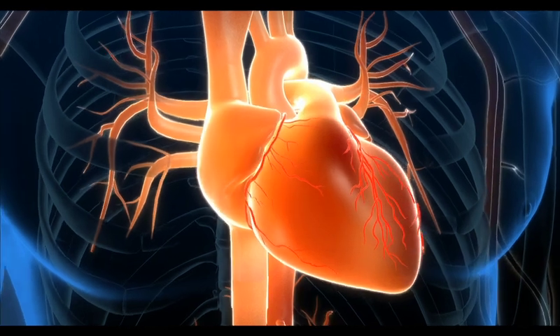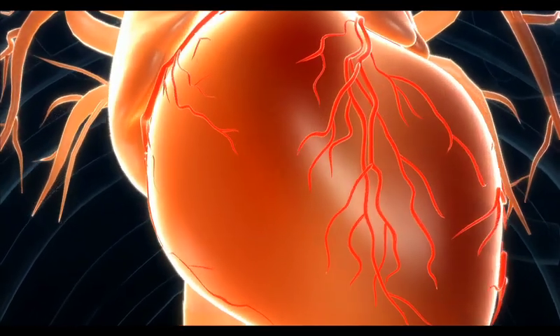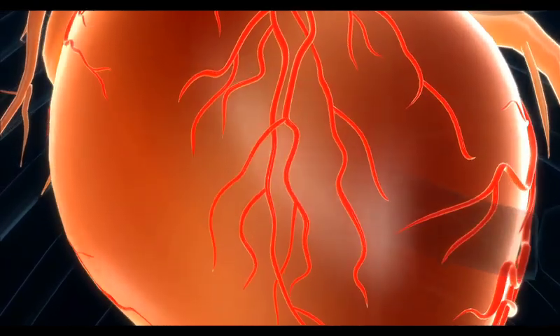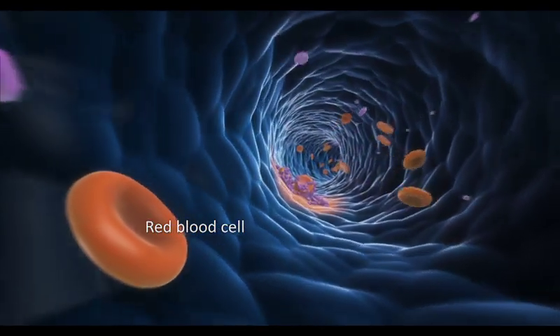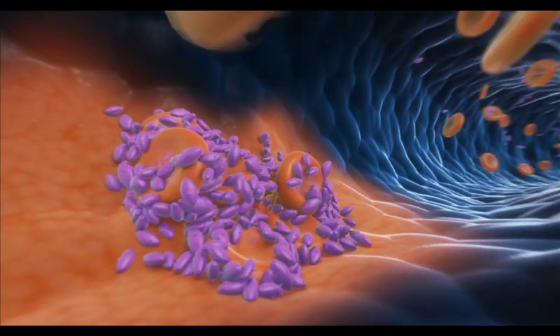With your stent in place, blood can flow more freely to the heart again, nourishing it with oxygen and nutrients. But for people with acute coronary syndrome treated with a stent, there is a risk that the blood flow can be blocked again. One reason why is found in the blood itself. Inside the blood are lots of tiny disc-shaped fragments called platelets. These platelets are naturally sticky and easily clump together to help form clots.